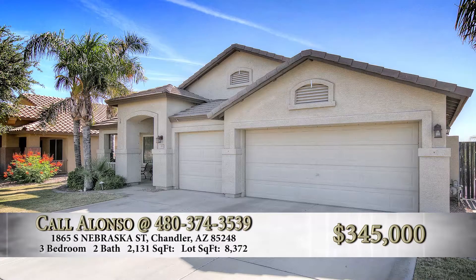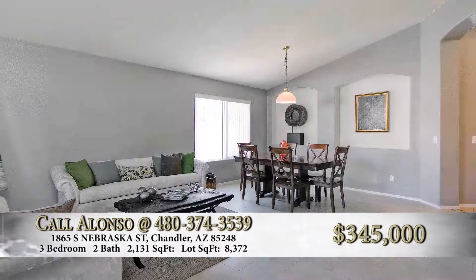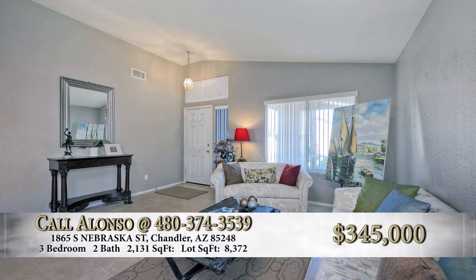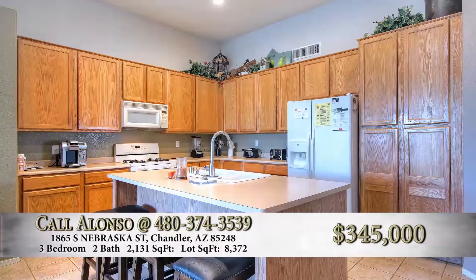Very nice, well-designed, open floor plan. Very unique property, very nice neighborhood. We've got a very good school district, very good amenities, restaurants, and good facilities all over the Chandler area.